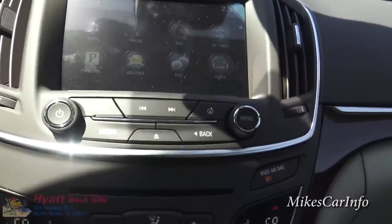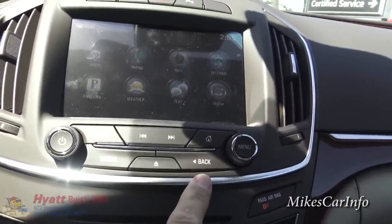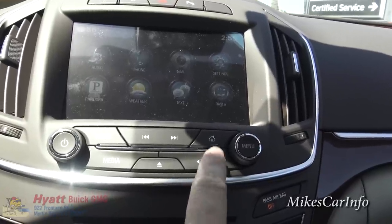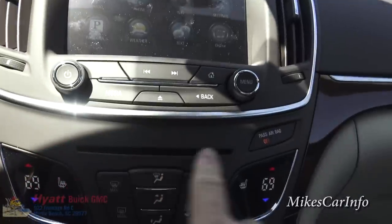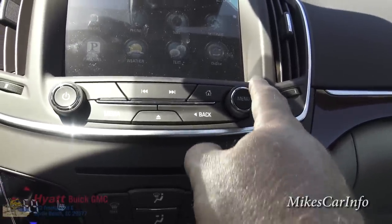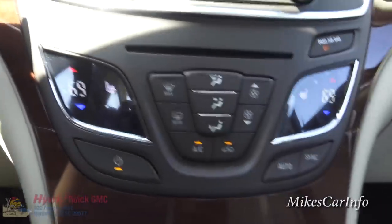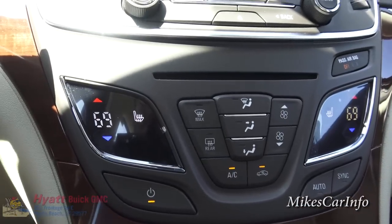There are redundant buttons down here — a radio button, the home button, you can eject a CD since it does have a CD player, and then volume and tune buttons to scroll through stations or tracks.